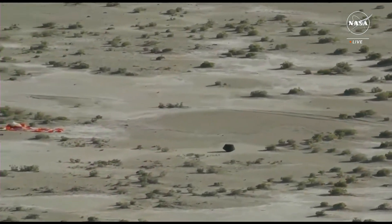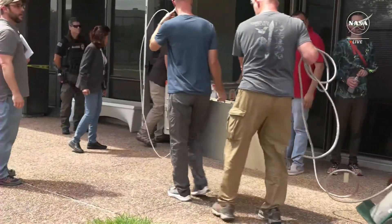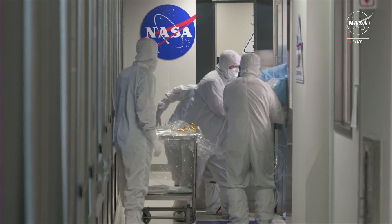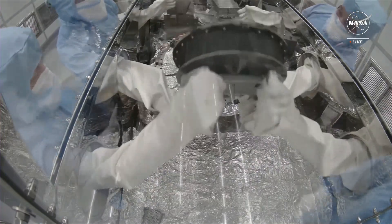On Sunday, September 24th, the sample return capsule landed safely in Utah. It was brought to a temporary clean room where the heat shield and back shell were removed, exposing the sample canister inside, which had a nitrogen purge attached to protect the sample. The next day, Monday, September 25th, it was flown to Ellington Air Force Base and brought to building 31, where our team removed the canister lid — giving us our first glimpse of the TAGSAM head, plus a surprise bonus sample outside the TAGSAM head within the canister.